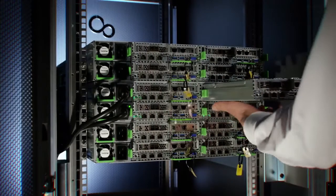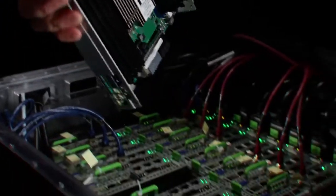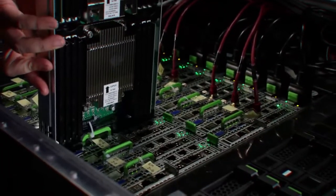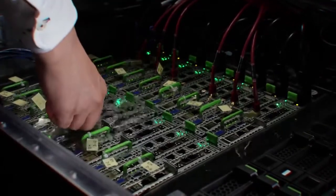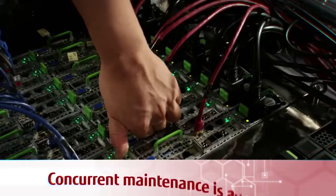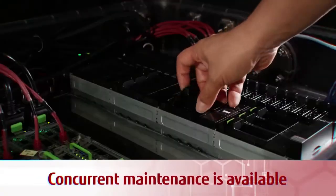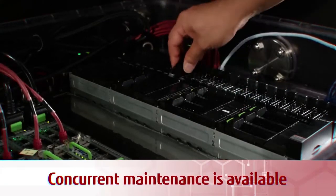We just need a slight modification to current air-cooled IT equipment to realize the benefits of liquid immersion cooling. Maintenance of immersed IT equipment does not require additional human resources, and concurrent maintenance is available — it's as easy to maintain as air cooling.